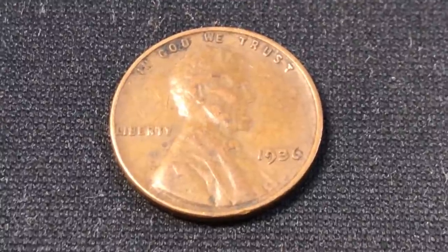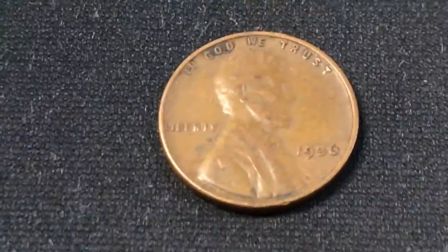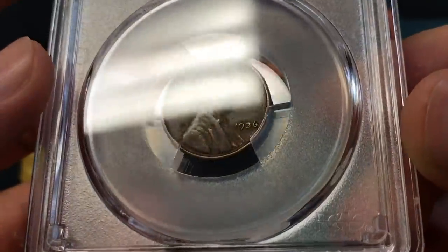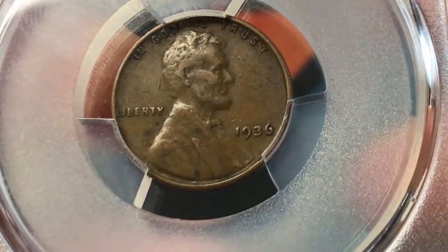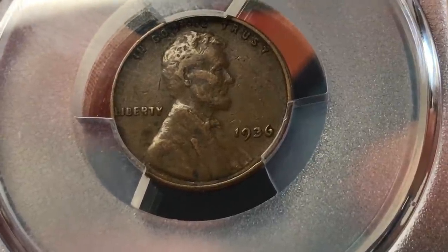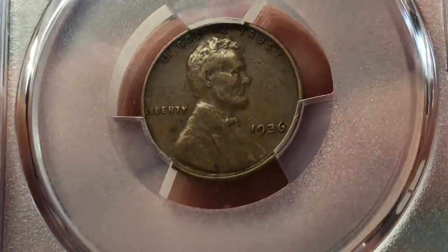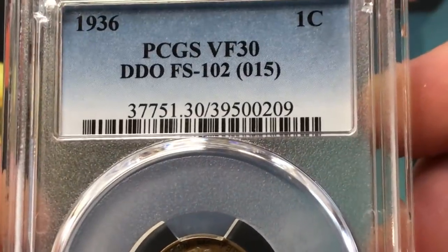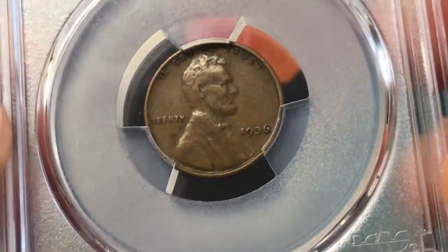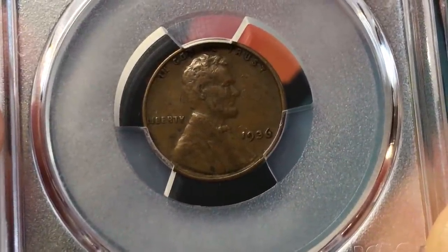Looking on PCGS, the values are not nothing. I sent it off to be graded, and now I can show you the result: we've got the coin in hand, you can still see the doubling, and it came back attributed as the FS-102 — slightly different from the 101, but both show significant differences. It did appear in a video about a month ago. It came back VF-30, FS-102 Double Die Obverse. Happy to have that in a slab — I won't lose it. It's a pretty cool personal find I'm just happy to have in the collection.